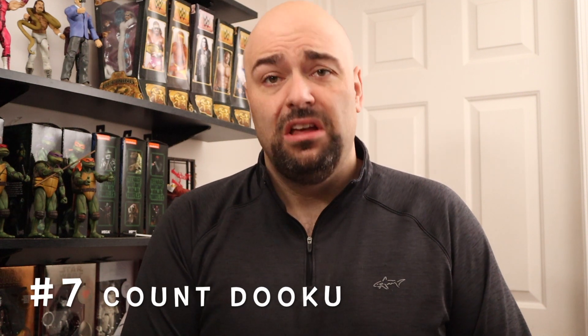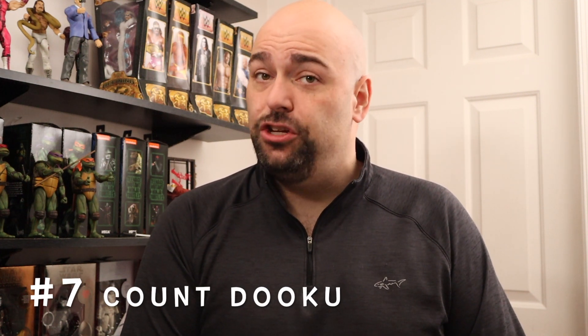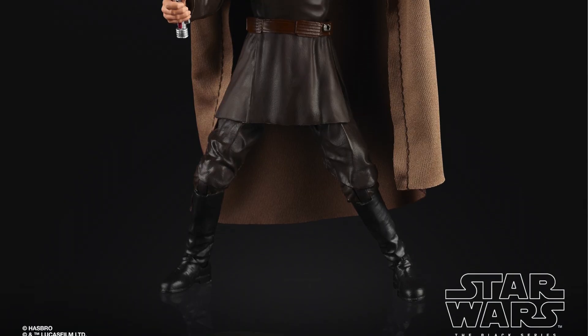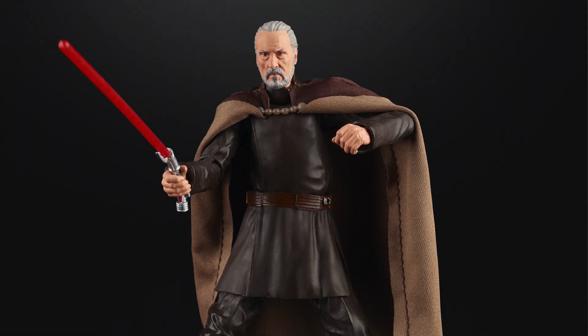Sticking with the theme of figures that are awesome that I have not been able to find yet, Number 7 is Count Dooku. Count Dooku was just released this year in 2020. He's part of the Red Card line of Phase 3 and is currently selling on the secondary market for just about $35. The one question I have is: what the hell took so long, Hasbro? Christopher Lee looks awesome in plastic. We're currently on quarantine and every time I go out on an essentials run I'm hitting the toy section looking for Count Dooku — zero success.